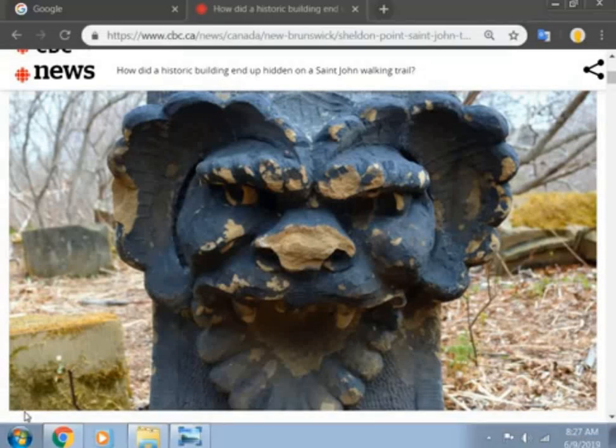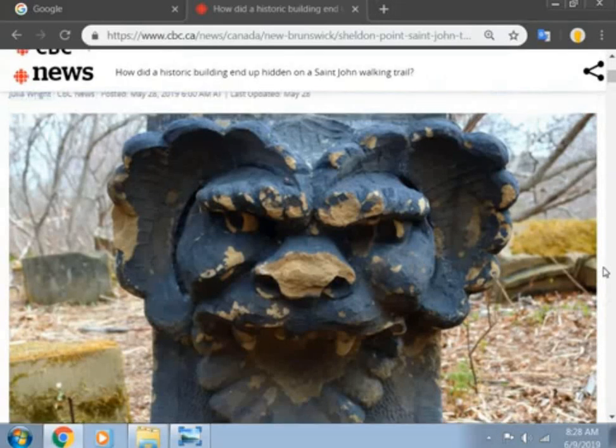Hello everybody, it's Chris and I'm back again. Like, subscribe and share with your friends. I'm here to tell you how a beautiful historic building ended up hidden on a St. John walking trail. Can you believe that? This is what they do to our beautiful historic buildings. So let's get into this.